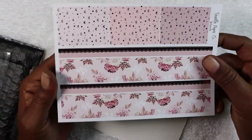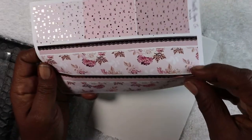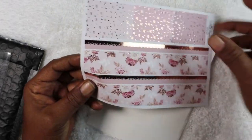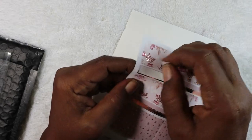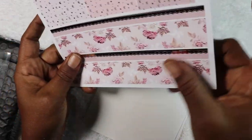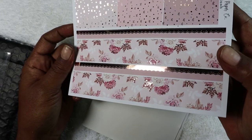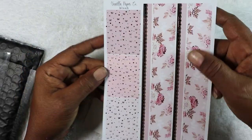Next we have the washi page — I love their washi. I was trying to see if it was kiss cut or just washi, and yes, it is not kiss cut — it's regular washi size. On the flowers we have some foil in rose gold, and then we have three different colors of bow headers.